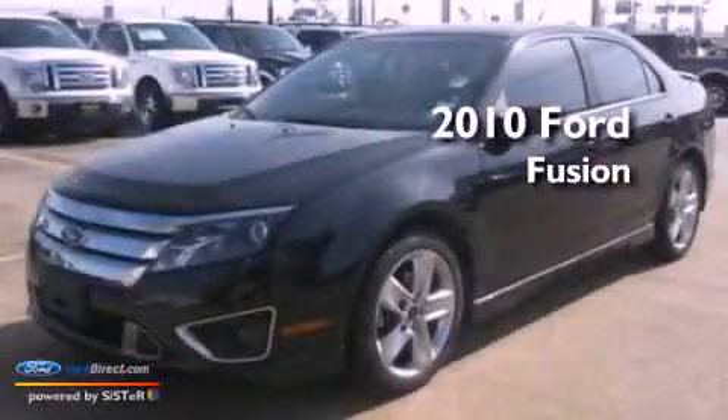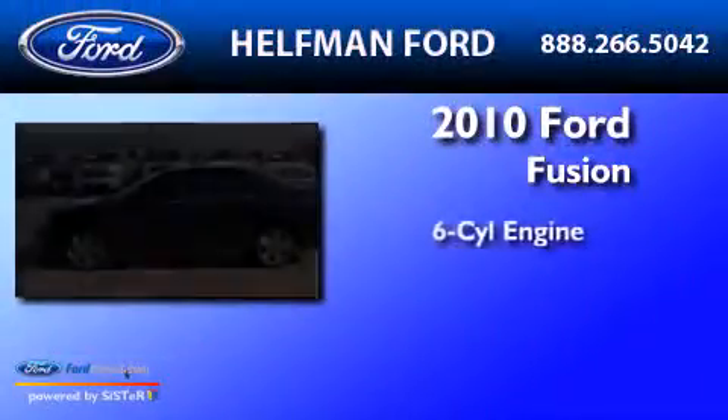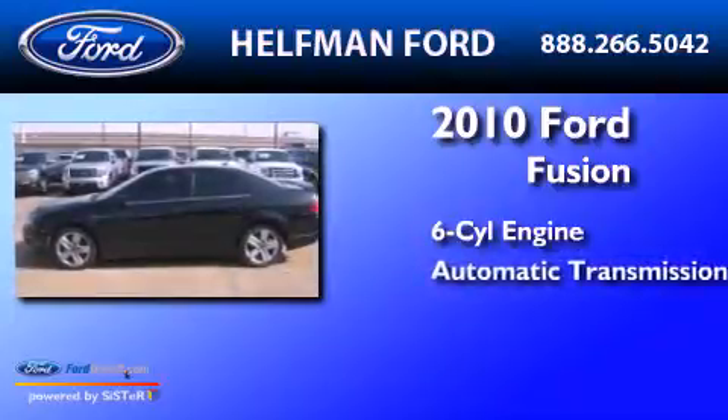This is a 2010 Ford Fusion. It has a six-cylinder engine and an automatic transmission.